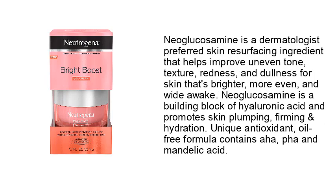Neoglucosamine is a dermatologist-preferred skin resurfacing ingredient that helps improve uneven tone, texture, redness, and dullness for skin that's brighter, more even, and wide awake. Neoglucosamine is a building block of hyaluronic acid and promotes skin plumping, firming and hydration. Unique antioxidant, oil-free formula contains AHA, FA and mandelic acid.